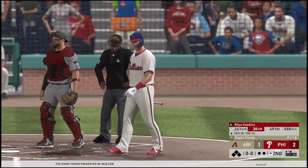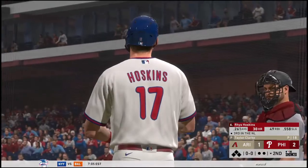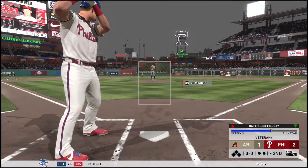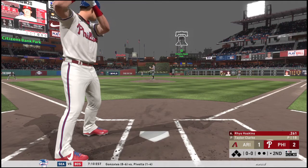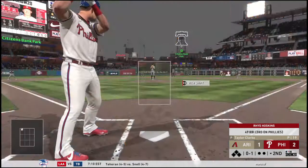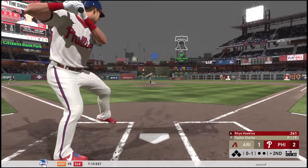Next to bat is Rhys Hoskins — he's definitely a long ball threat, currently third in the National League in that category. Several weeks into the season and this guy has been absolutely killing the ball; I think he's got a chance to be near the top in home runs when it all shakes out. Wind up, and the 0-1 pitch — they're really giving him fits inside now as he can't get extended, and it's 0-and-2.